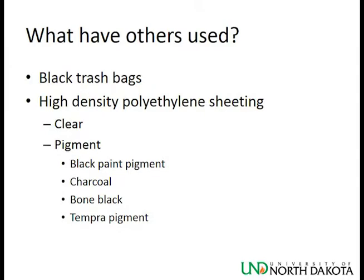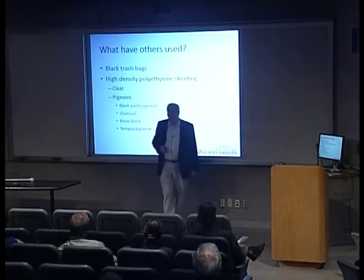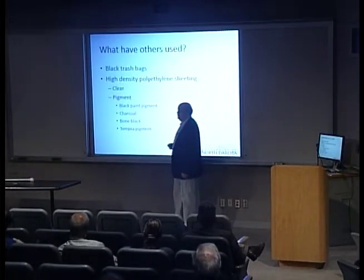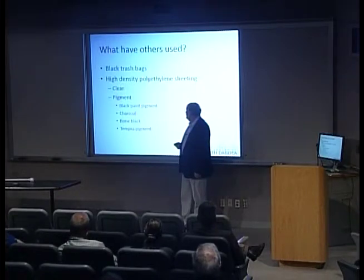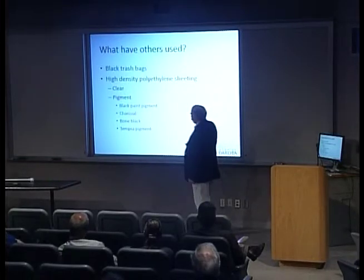What have others used? The black plastic trash bag is one of the classic choices. Others have also used high-density polyethylene sheeting — more commonly known as painter's drop cloth — which tends to come in a thinner gauge. Some groups use it in its original clear configuration, while others add their own pigment to darken the envelope to make it a better solar collector. They report good performance from a black paint pigment based on iron oxide. Other groups have also used charcoal, bone black, and tempera paint pigment as a solar pigment.